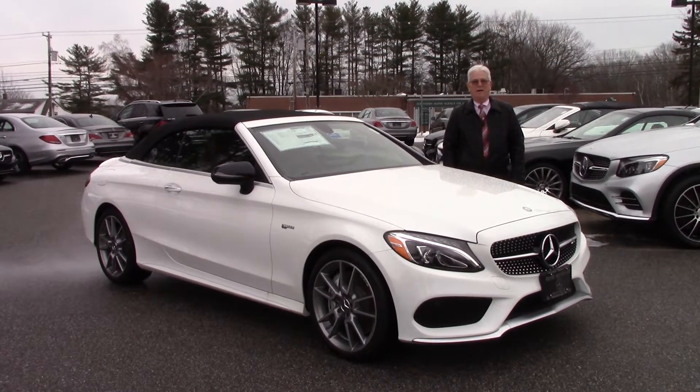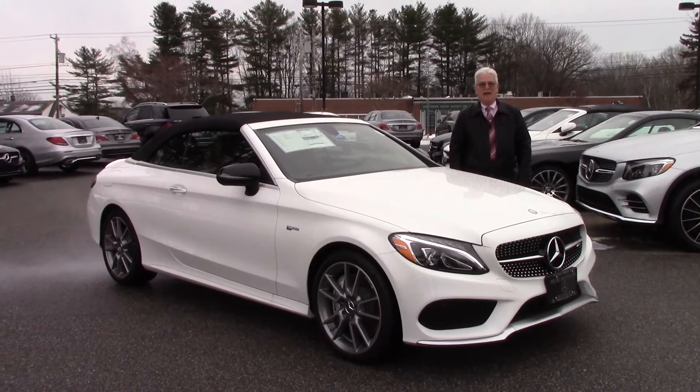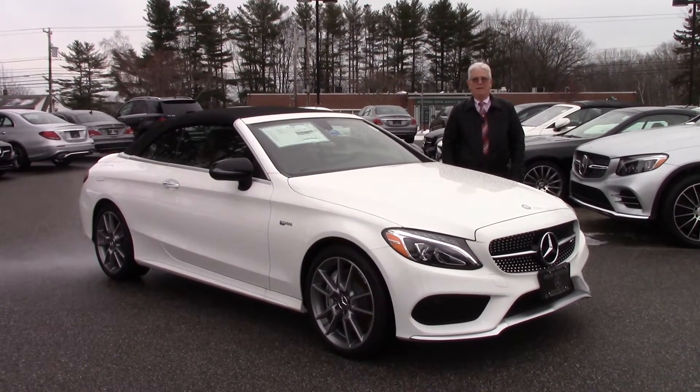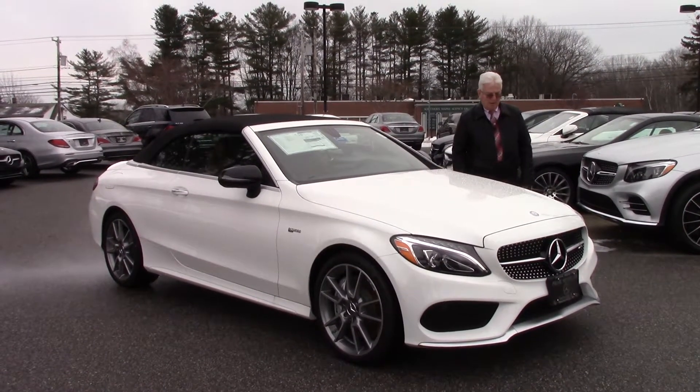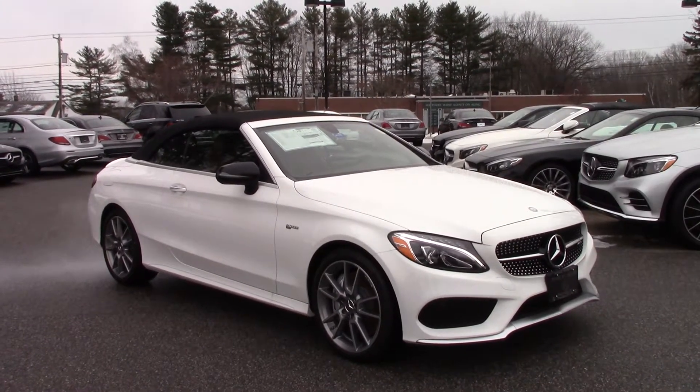Good morning, Andrew. Art Starr here. This is the white C43 AMG all-wheel drive convertible that we are going back and forth with emails on. It's a gorgeous, gorgeous car. It's the only one we have in stock.